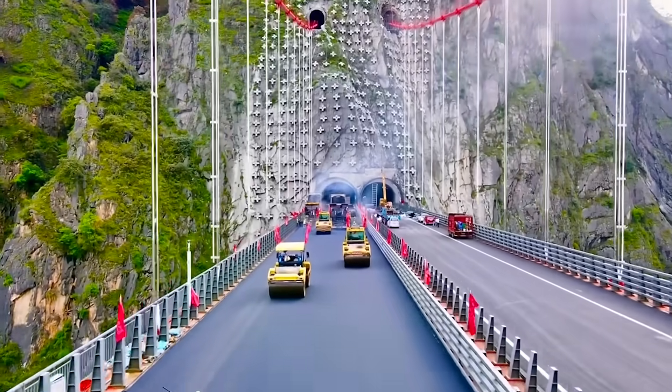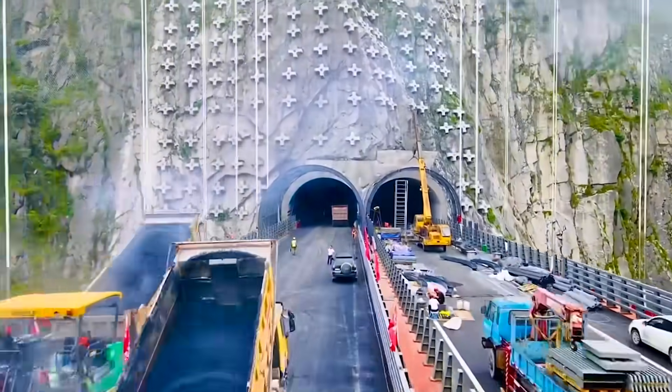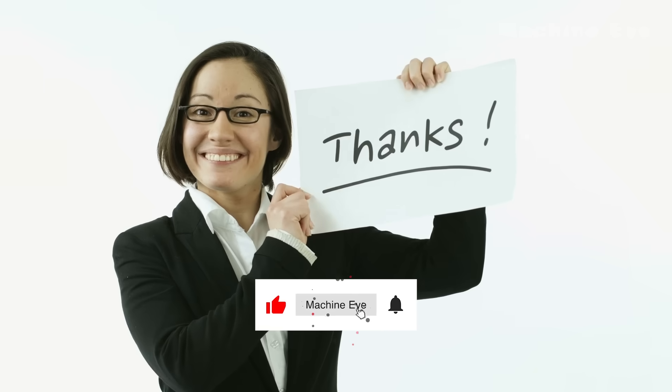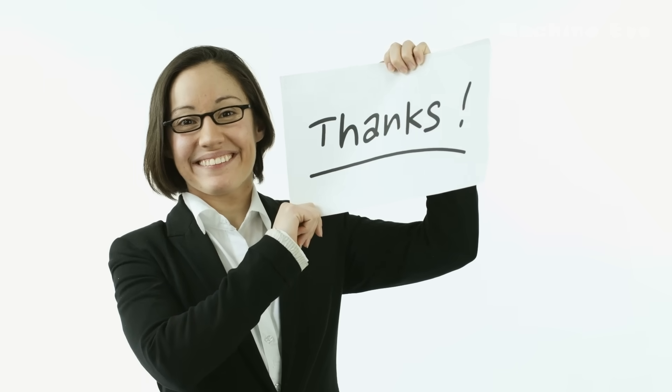What miracles do you think Chinese infrastructure will create in the next decade? Please share your thoughts in the comments, and don't forget to subscribe and hit the bell. See you in the next video.